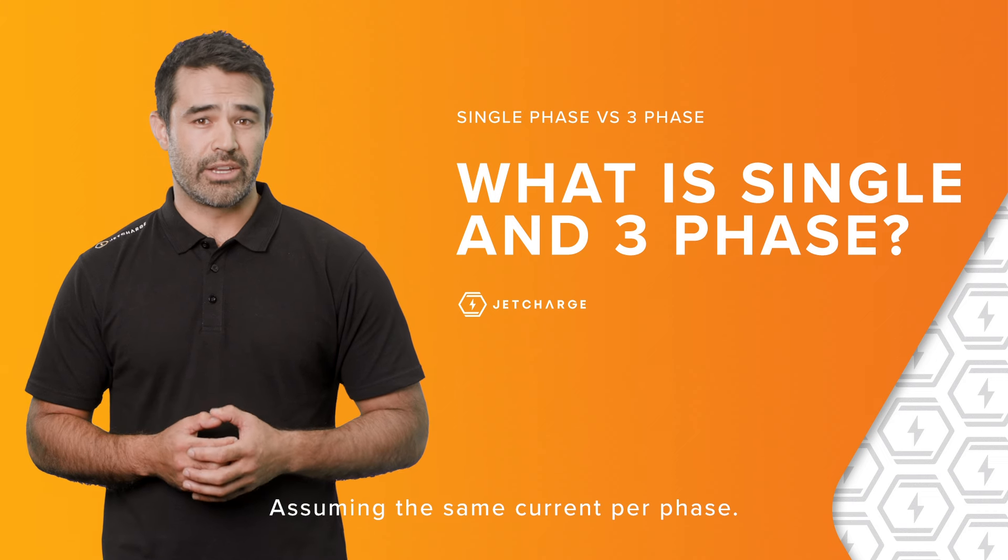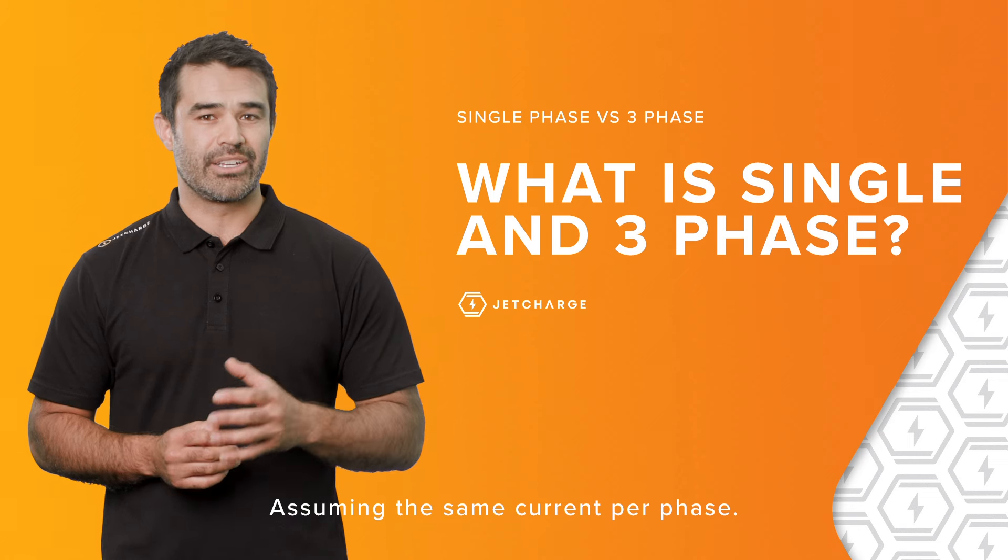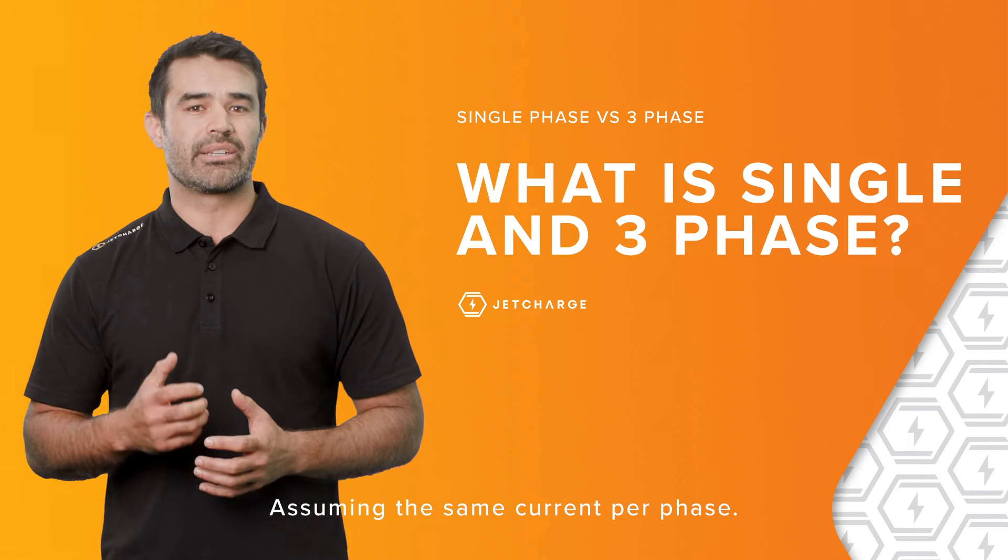If your house has three-phase and your car can receive three-phase charging from an AC charger, then you'll have the capacity to charge faster.